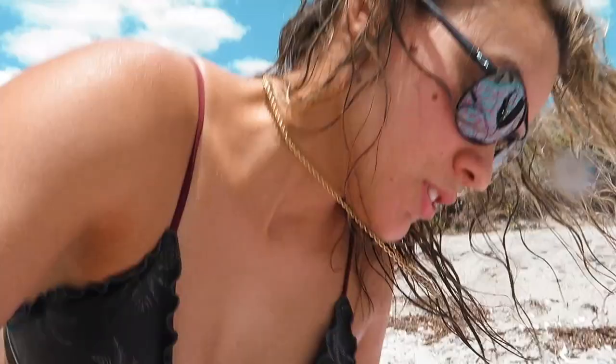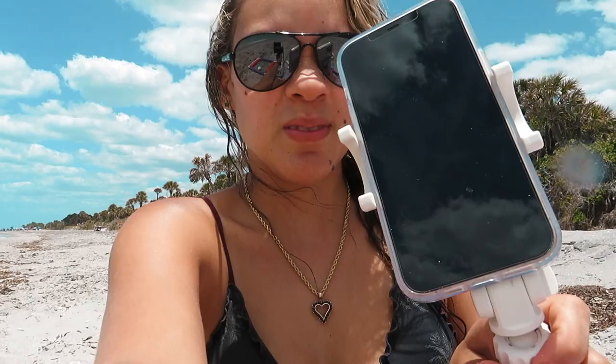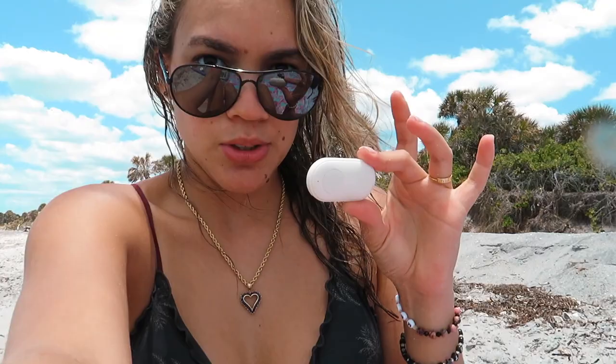My favorite beach gear for taking pictures is this tripod — I got it from Target. If you haven't seen that video, I'll link it in the description or put a card up. It's awesome, it rotates and has a remote so you can just click and take pictures. The water is so beautiful, it's like green. I'm going to start making TikToks and take more pictures.